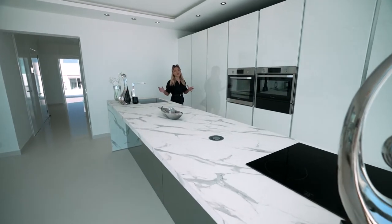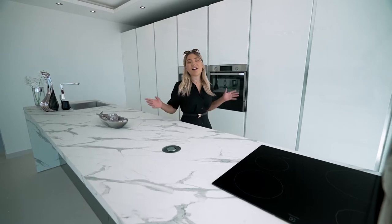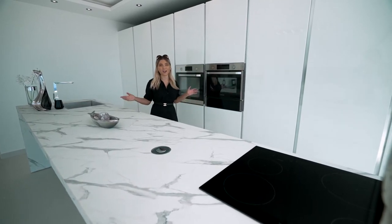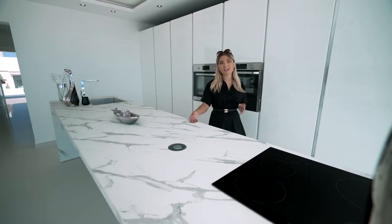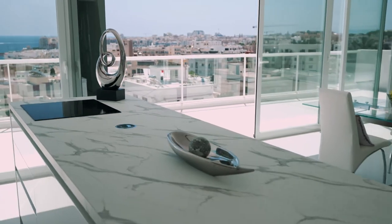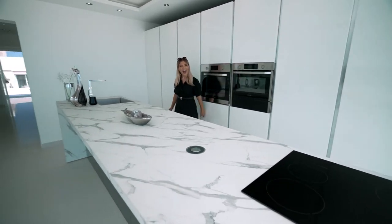This kitchen screams one word and that is wow. You definitely will impress your guests when cooking here. I love the minimalistic style, the island's waterfall edge design, built-in appliances and concealed cupboards. Shall we go take a look at the rest of the house?